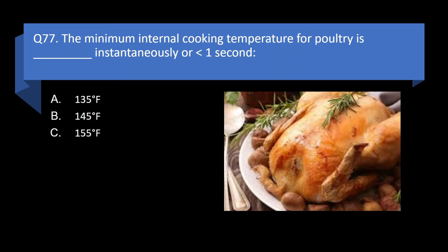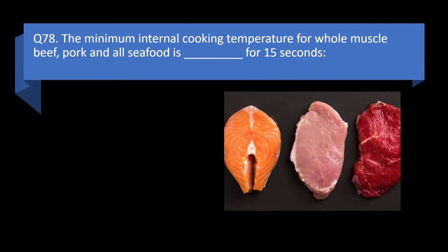Question 78. The minimum internal cooking temperature for whole muscle beef, pork, and all seafood is blank for 15 seconds: 135 degrees Fahrenheit, 145 degrees Fahrenheit, 155 degrees Fahrenheit, or 165 degrees Fahrenheit? Answer: b. 145 degrees Fahrenheit.